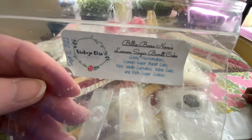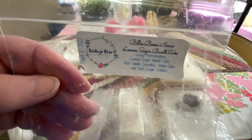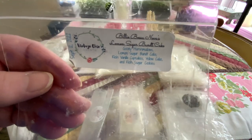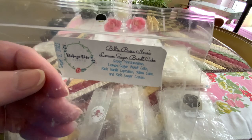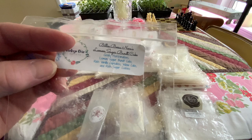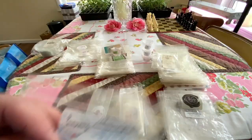Billy Bosa Nova's Lemon Sugar Bundt Cake — this was so delicious. And now she's going out — this is her last year. So if you like some of her scents, stock up. I'm waiting for some of my favorites; they might not come up, she might be out of the oils. But this here was absolutely delicious.